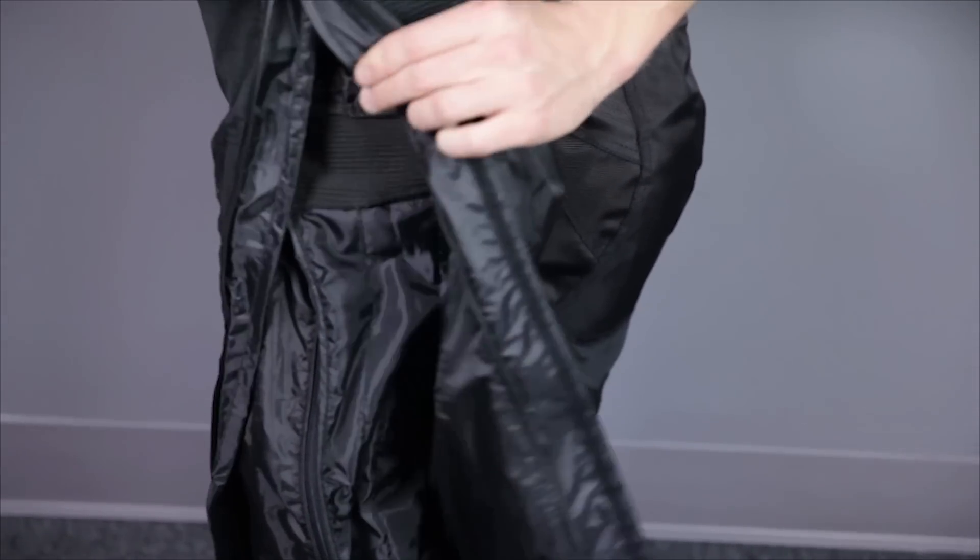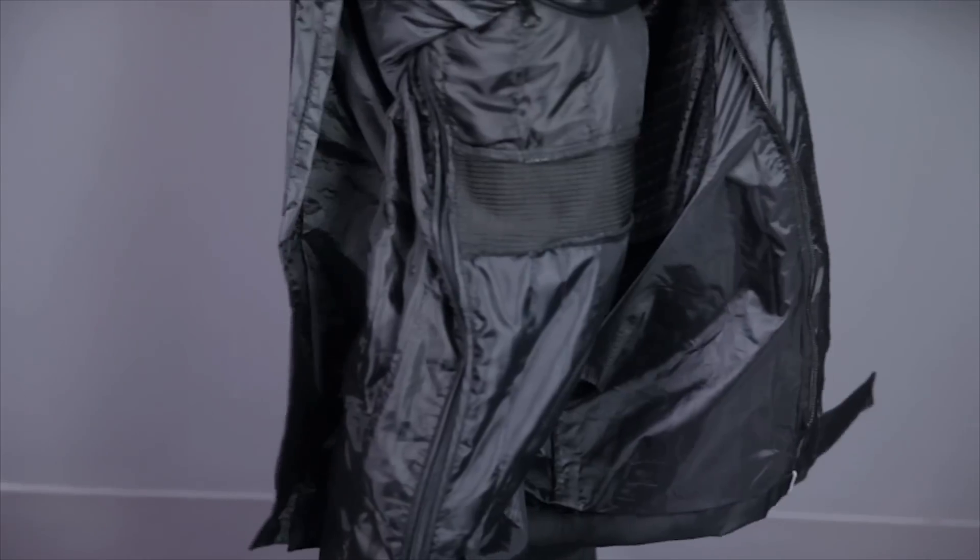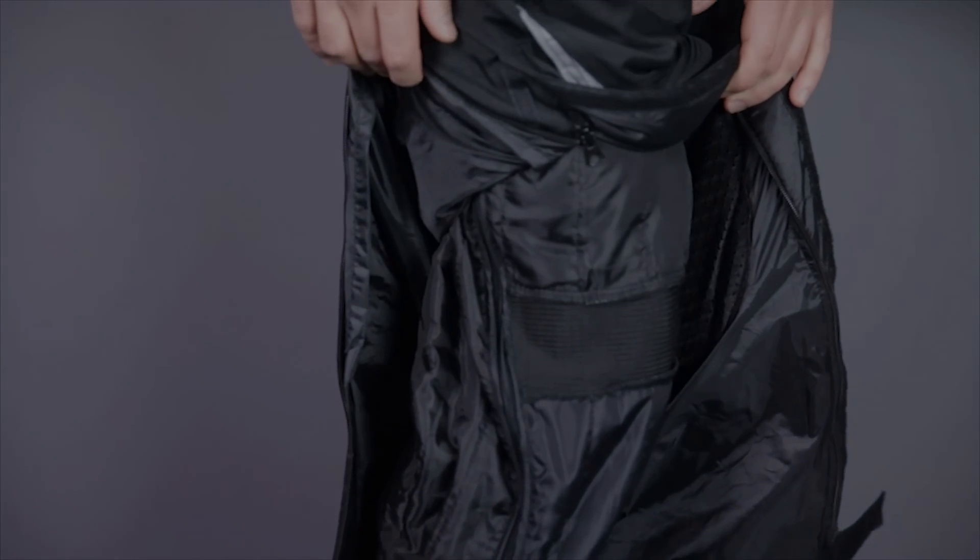Open the zippers up, and you expose the removable zip-out quilted thermal liner and fixed waterproof liner that complete the 8503's functionality.